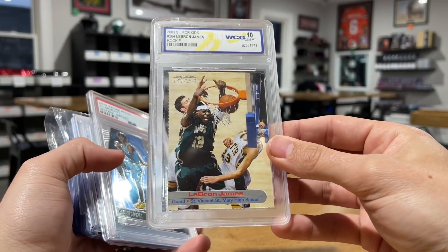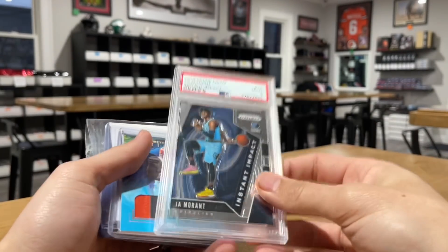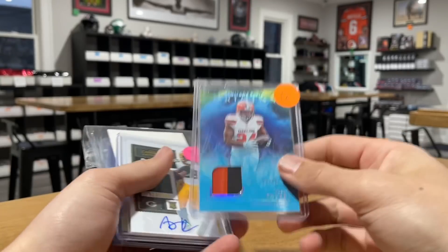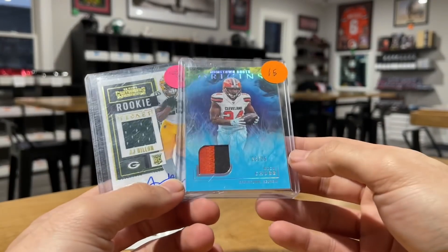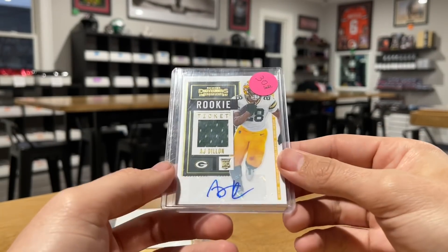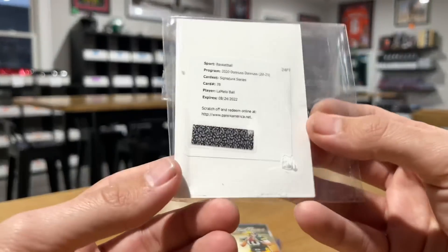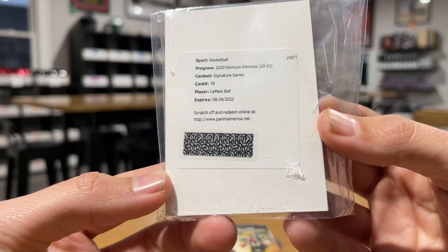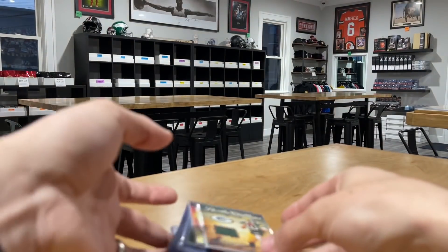Got this LeBron WCG 10 Sports for Kids, Jaw Nine. Traded with my guy Landon — he's a younger collector — got a Nick Chubb patch and an AJ Dillon jersey auto from him. Also got this pretty cool LaMelo Donruss Signature Series Ricky auto, still in a graded team bag.